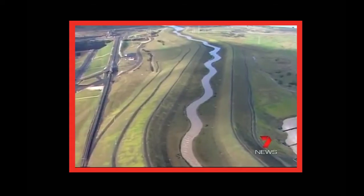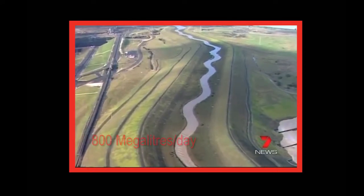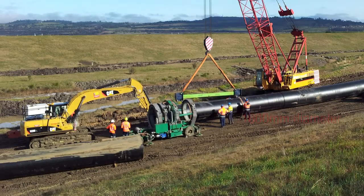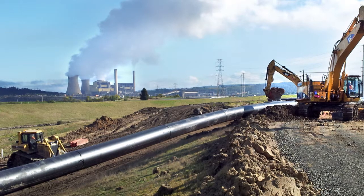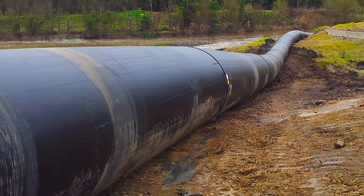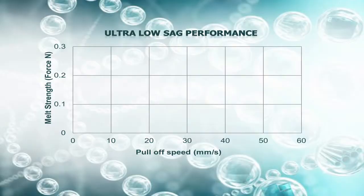Engineers decided on a single large pipeline that would take the entire flow of the Morwell River, reaching up to 800 megalitres per day. That required a 3.8 kilometre long, 1600 millimetre wide pipeline to be installed very quickly. PE100 was the material of choice because of the harsh installation conditions, ease of local manufacture, and its ability to be produced in the large diameters required.